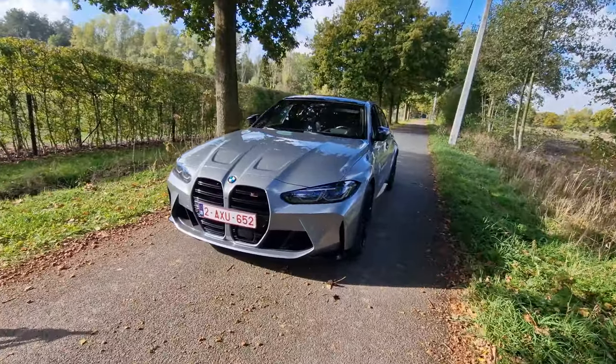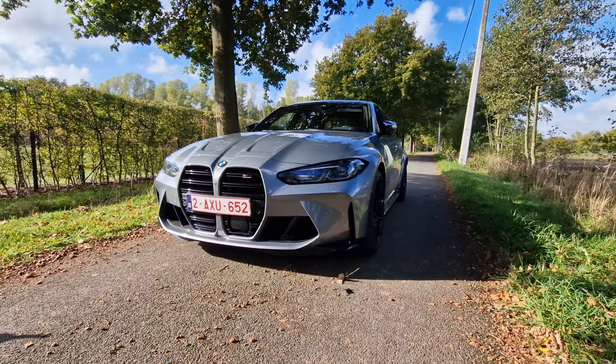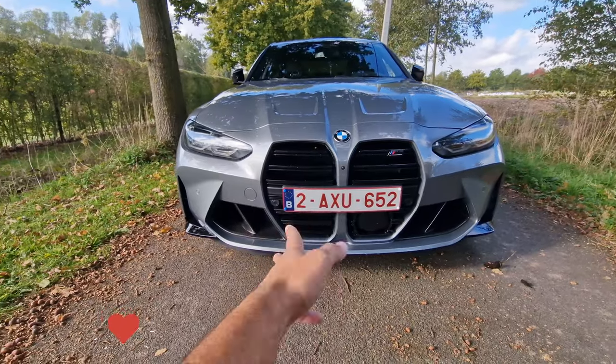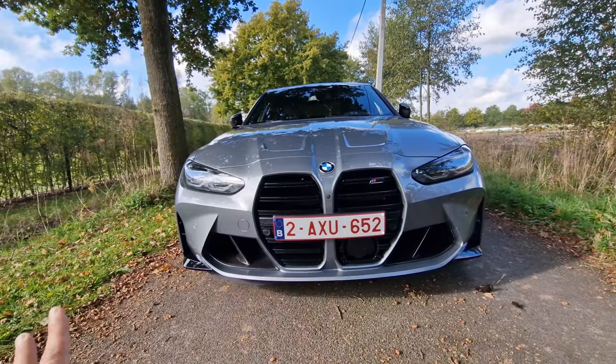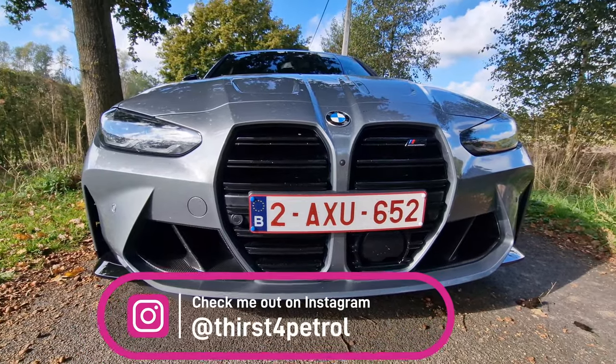Here she is ladies and gentlemen, the 2022 BMW M3 Competition X-Drive. By now everybody knows the signature grills of the new M3 and M4 cars, which are not that popular but becoming increasingly popular. People who didn't like them before are starting to like them, and I've got to be honest, it's growing on me as well.